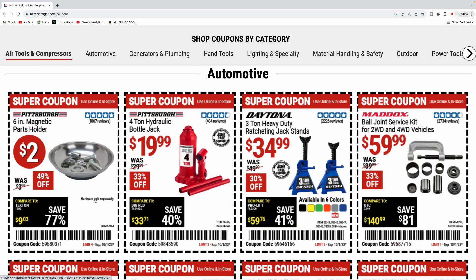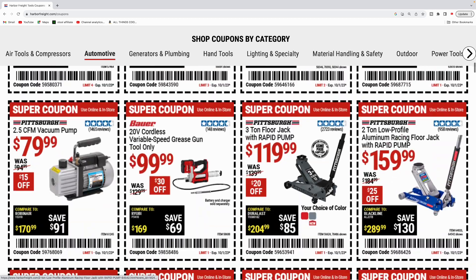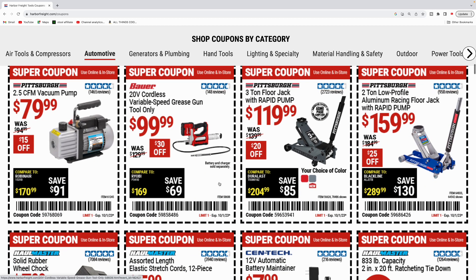They got the automotive section here — six inch magnetic parts holder for two bucks. Four ton hydraulic bottle jack for $19.99. They got the Daytona three ton ratcheting jack stands for $34.99. We've seen these as low as $29.99, but still not a bad deal. You can get this in six colors. They got the Maddox ball joint kit for $59.99. Got the vacuum pump for $79.99.